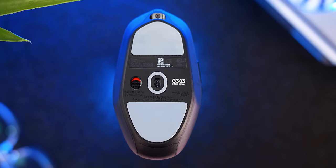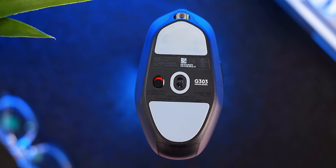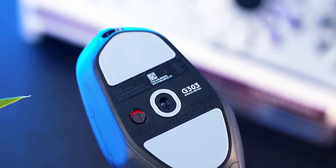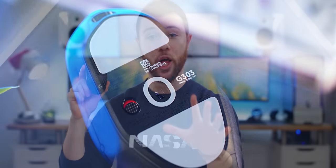The shape isn't going to be for everybody. Forget trying to comfortably palm this mouse, but if you fingertip or claw grip, it's just going to feel so natural and right in your hand. I've just absolutely loved using this — definitely one of my favorites of the year.